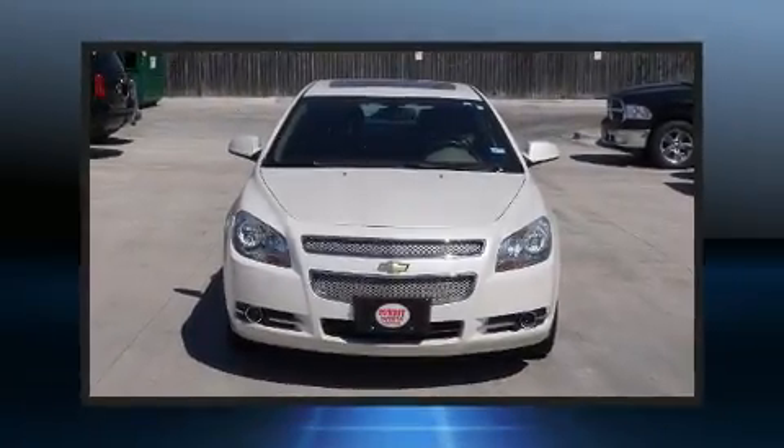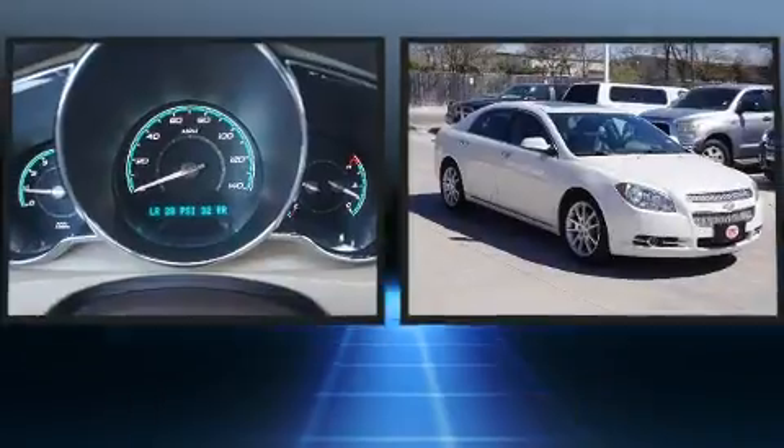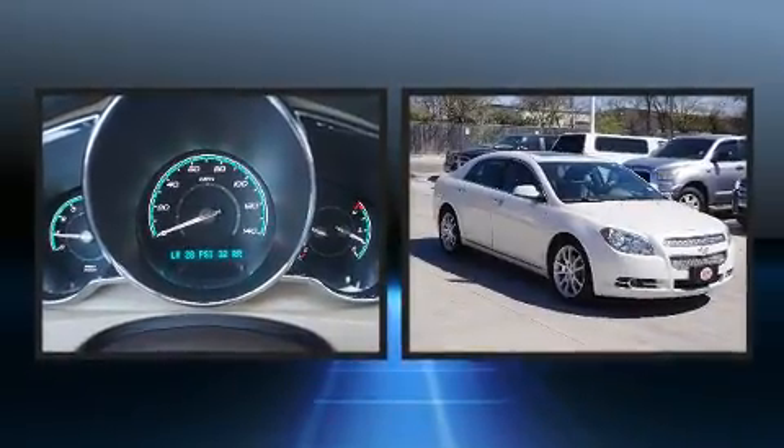Experience driving perfection in the 2012 Chevrolet Malibu. This four-door, five-passenger sedan provides exceptional value.